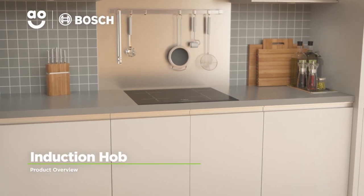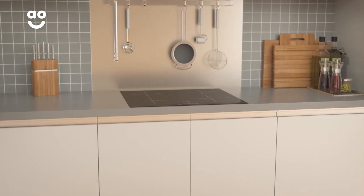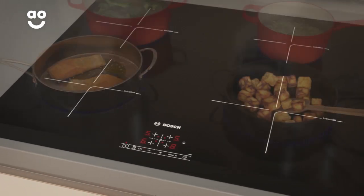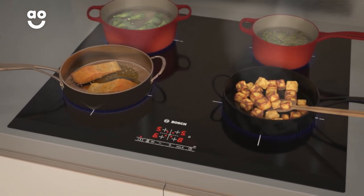With intelligent features and powerful performance, this stylish induction hob from Bosch is ideal for those who love to cook. There are four induction zones for safe and responsive cooking, which can hold pans of various sizes – perfect whether you're cooking a little or a lot.